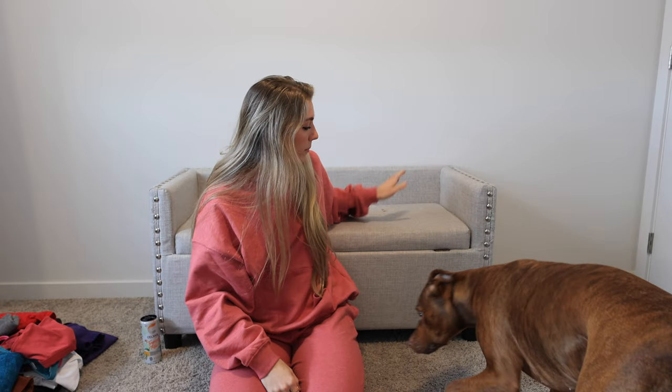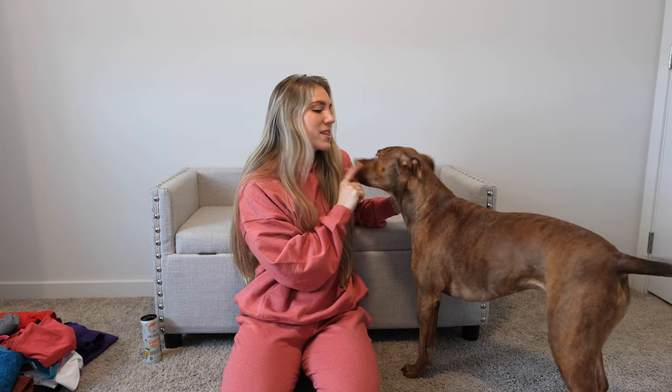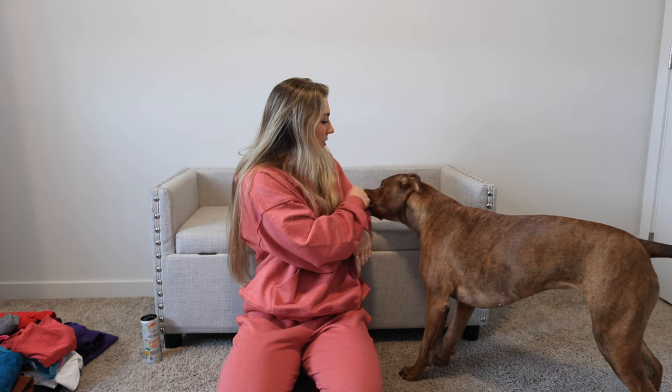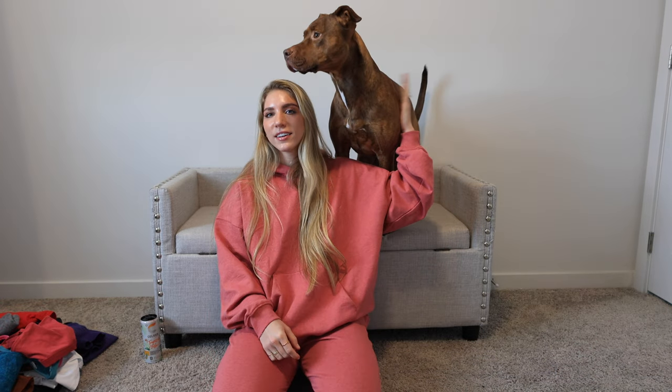Are you going to be my helper? Come here. You want to come up here? Don't give me the attitude, missy. Come up here. What do you have to say? Okay, you sit. Good girl. Hello, fam.